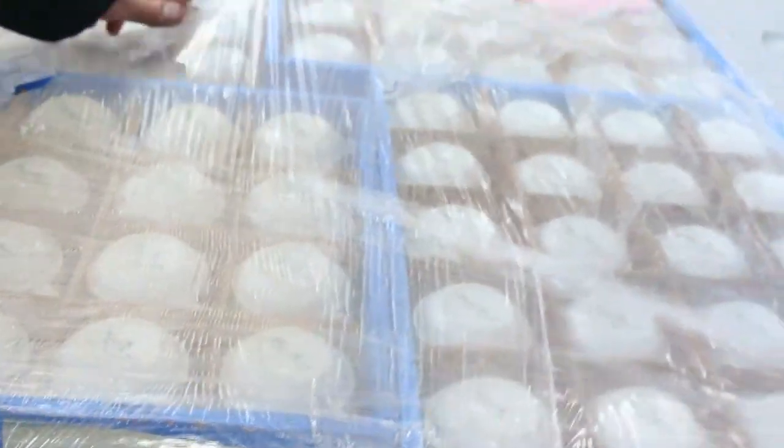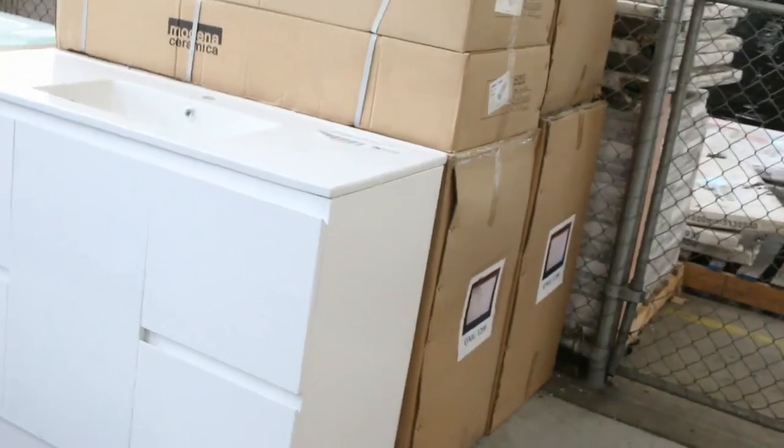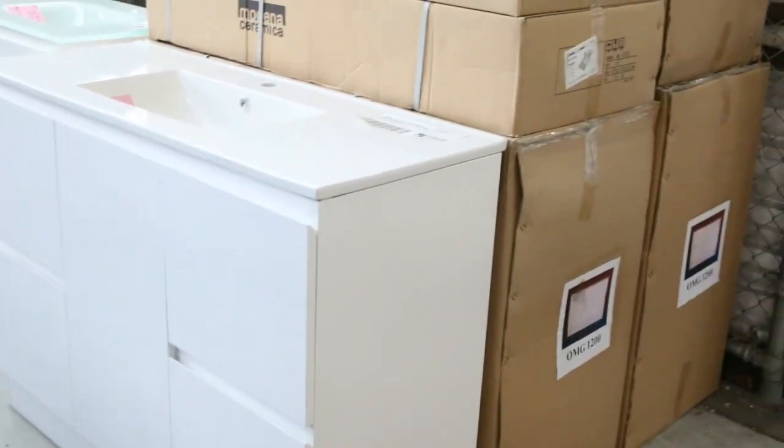Unreserved catering equipment tomorrow — we've got these coffee mugs here, just catering stock, and they'll be sold by the pallet unreserved. So if you've got cafes, restaurants, or just need extra cups, they'll fly out the door.